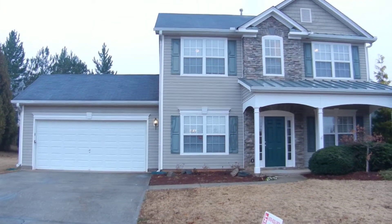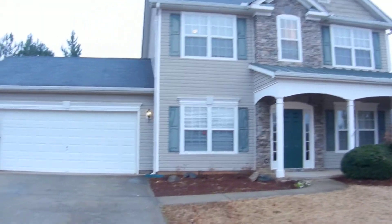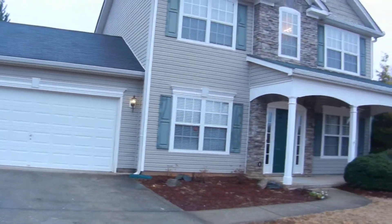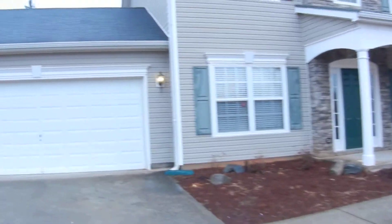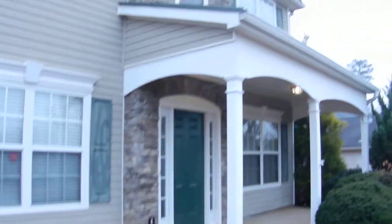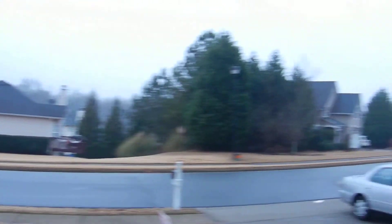2075 Beckenham Place, Tecula, Georgia. Two car automatic garage, four bedroom, two and a half bath home. Two story. This home is ready to move in, in a great neighborhood with sidewalks and underground utilities.